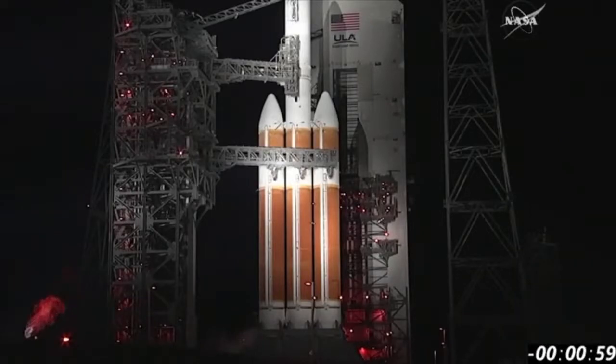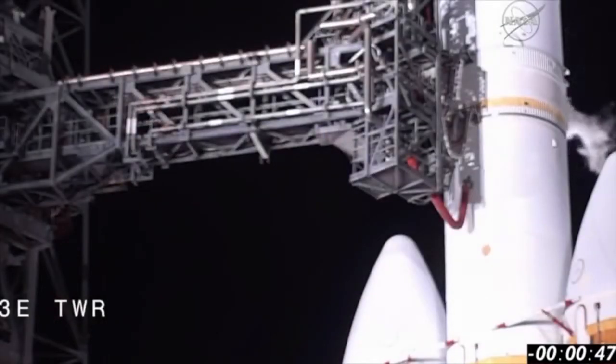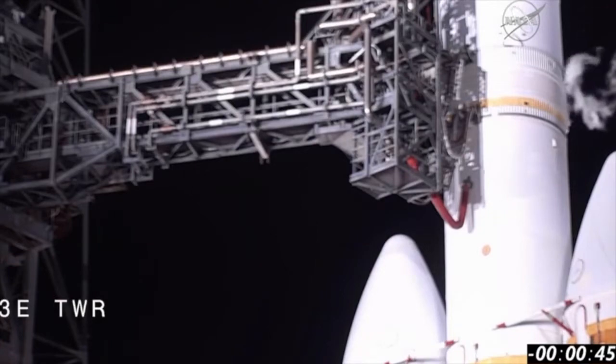One minute. Engine start box, go. Rock, report range status. Range go. 50. LCOVM, third stage is go for launch. Roger. Range go. Second stage, LH2 secure at flight level. 40.